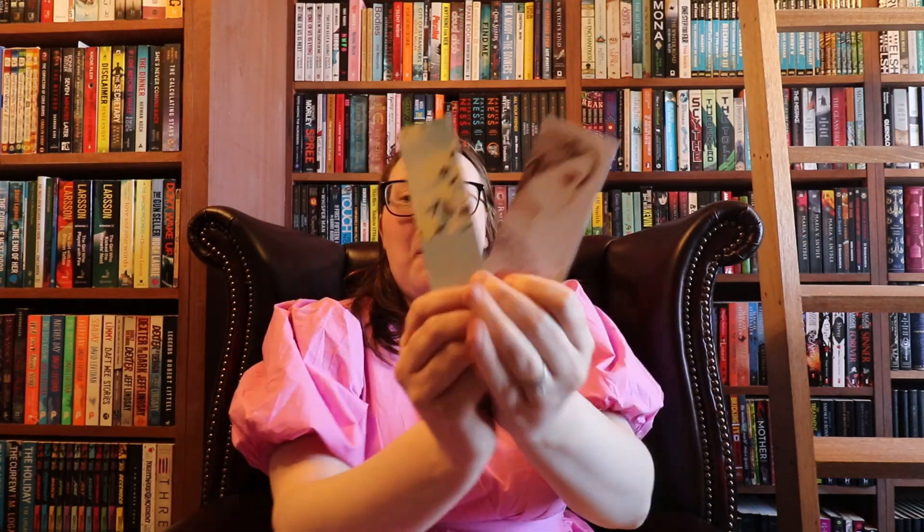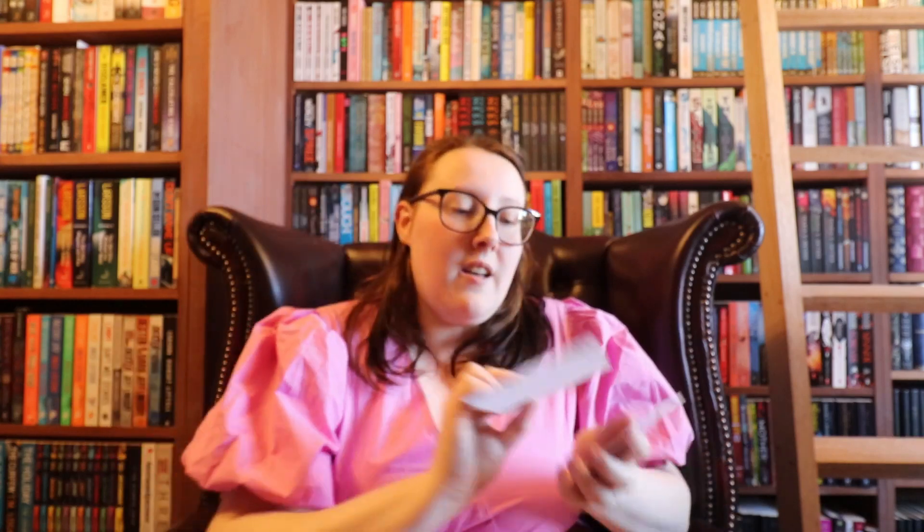Three for three so far! Before the last book, we've got a couple of bookmarks as the extras and a nice wee postcard — a Dungeons and Dragons postcard. Last book — let's see if it's going to be four for four.